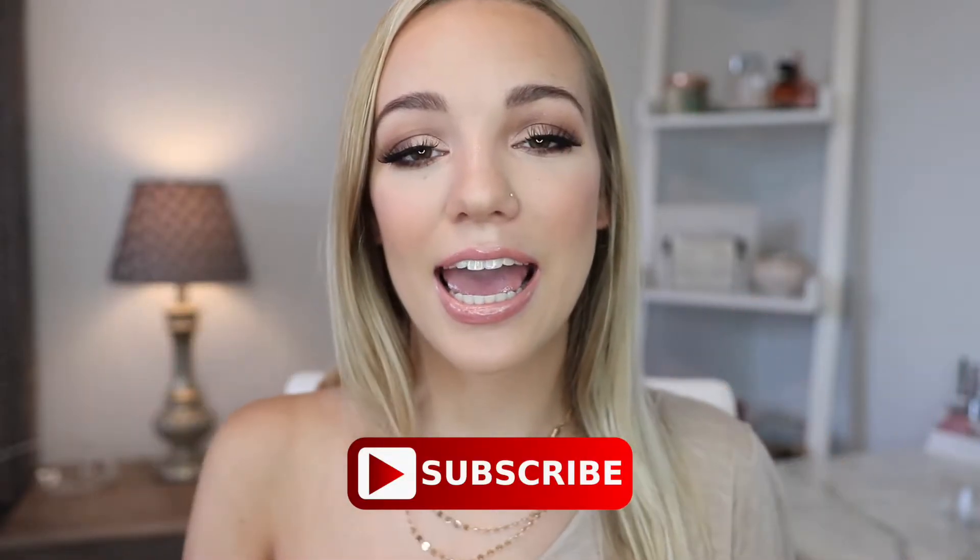So before we get into it, don't forget to subscribe down below, and let's get into the video. I already did my eyebrows because I just like to do them off camera — they just take too long. What I used was the L'Oreal Brow Stylist Definer, and to set those in place, I used the NYX Control Freak Eyebrow Gel.